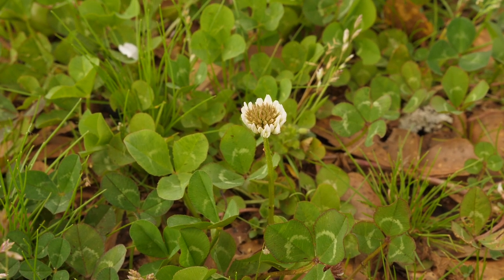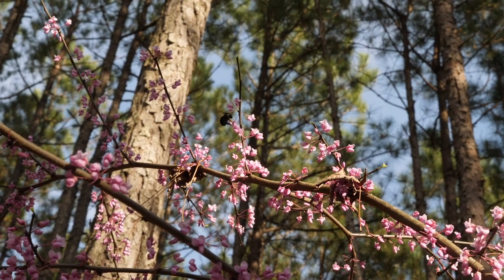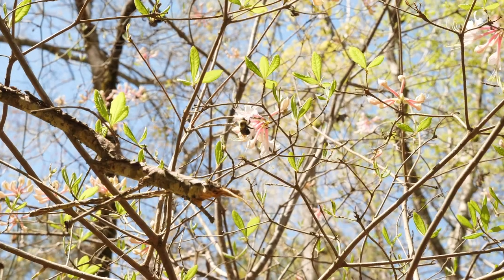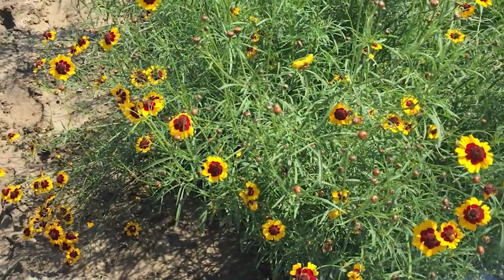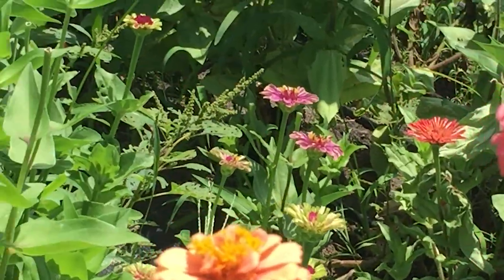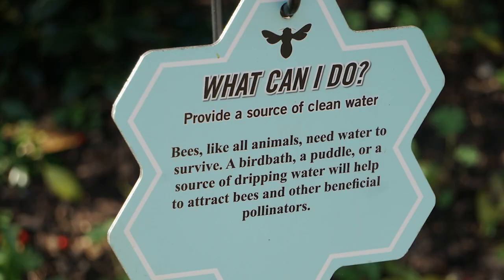Less mowing means less pesticide and more food for bees. Flowers of common weeds such as dandelions and clover are great food sources. Flowers provide food for pollinators as they move from flower to flower sipping nectar — they also move pollen with their bodies, helping plants complete their life cycles. Planting flowers in groups rather than separately helps pollinators save energy by putting all the food they need in one bee buffet.